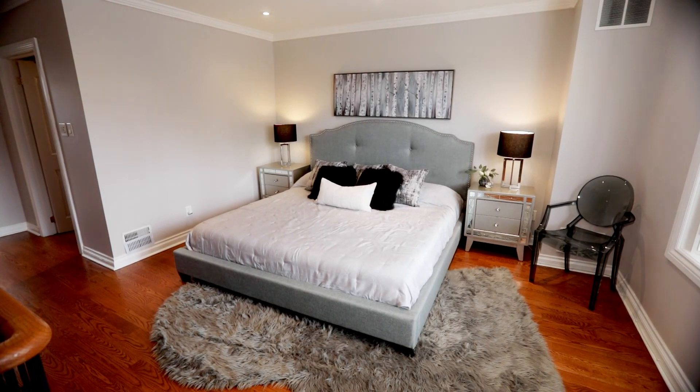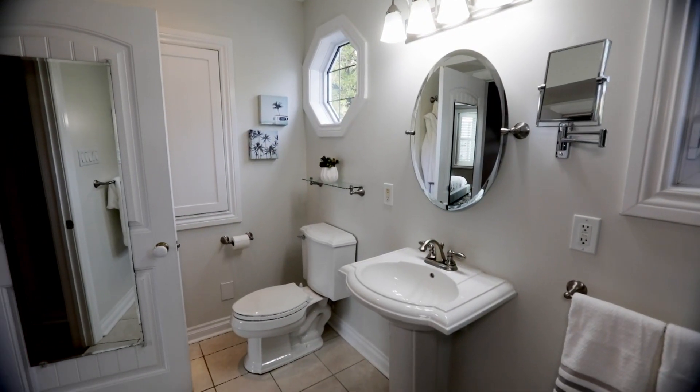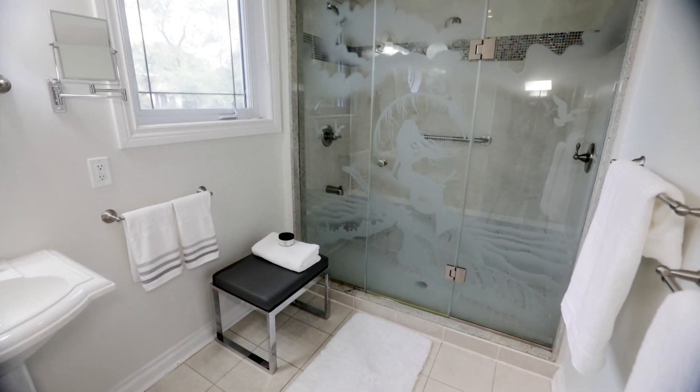On the second floor you will find a large master bedroom and dreamy walk-in closet, and a spa-inspired en-suite bathroom where you will lose yourself in total relaxation.